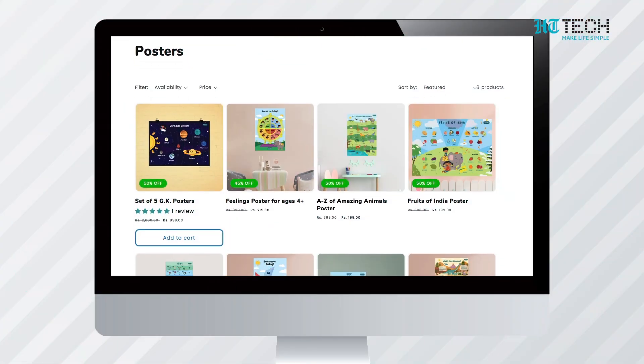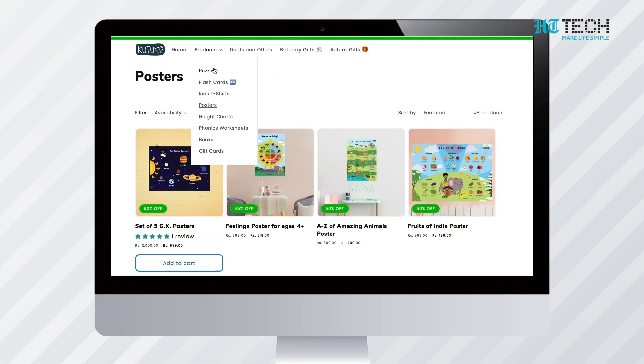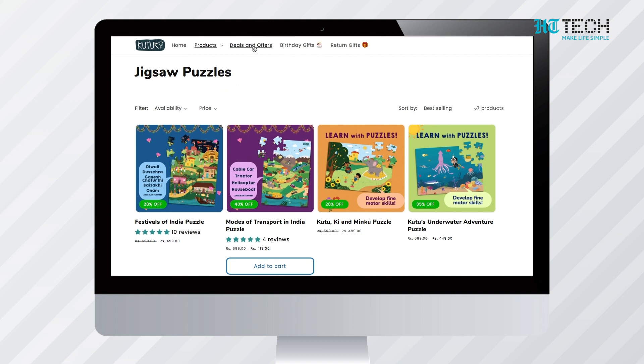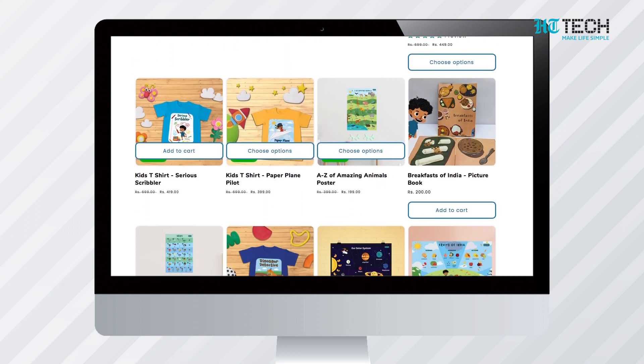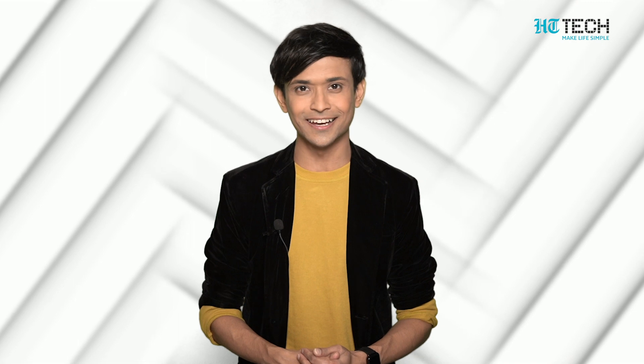Kutuki Kids Learning App is a Bengaluru-based, award-winning early learning app for children below the age group of 7. It has a team of educators, musicians, artists, storytellers, and tech professionals who are passionate about bringing art and technology together to create quality and engaging content for children. The app uses proprietary stories and a songs-based curriculum to attract and transform students from India's youngest learners.